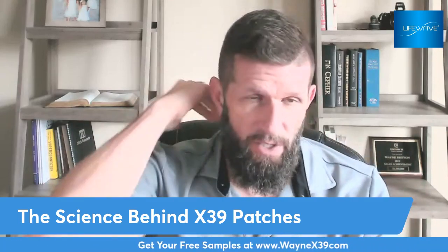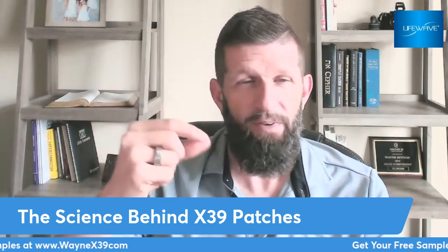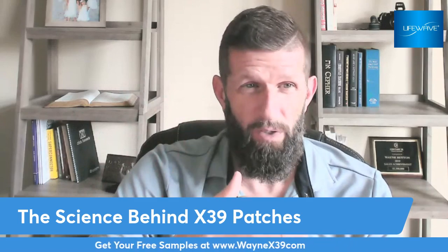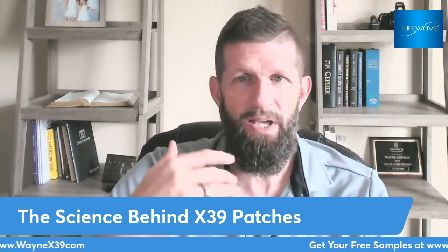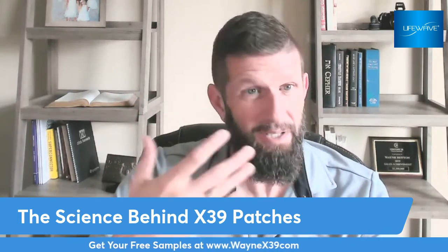These patches, placed on the back of the neck or below the abdomen — different places in the body depending on what you're facing — they activate your own stem cells in the body. This company was founded in 2004, so at the time of this recording we're going on 19 years, by David Smith. The science has proven improved energy, improved sleep, and overall health because it activates the stem cells.